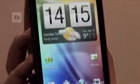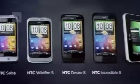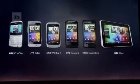Hi, this is T3 with Ree Morgan, and this is the phone formerly known as the HTC Pyramid. It is the HTC Sensation, announced moments ago at the press conference here in London. It is the latest phone to join the company's Android army.